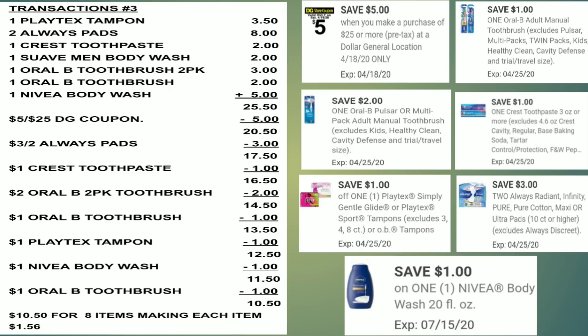Here's the breakdown: all items equal $25.50. Use $5 off $25 → $20.50. Use $3 off 2 Always pads → $17.50. Use $1 off Crest toothpaste → $16.50. Use $2 off Oral-B twin pack → $14.50. Use $1 off single Oral-B → $13.50. Use $1 off Playtex → $12.50. Use $1 off Nivea body wash → $11.50. Use $1 off Oral-B → $10.50 for 8 items, making each item only $1.56. Amazing for stocking up on personal care items.